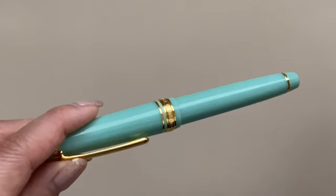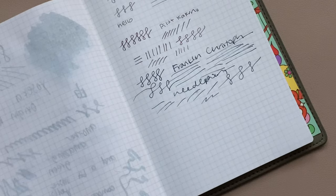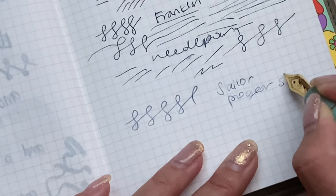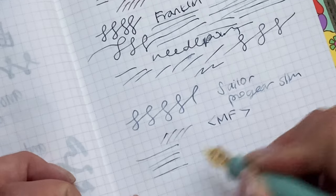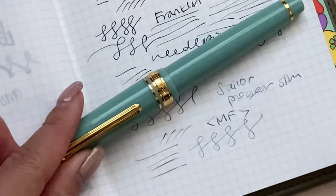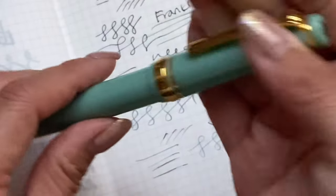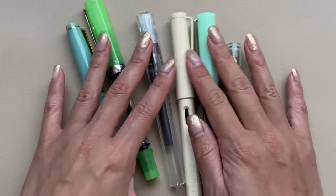I was still riding the SF pen show high when I decided to get it. Here's a quick writing sample. I definitely want to get it tuned — it's a little feedback-heavy for me. There are days I love it even more than others, and I really want to get a nib grind to exactly what I'll love using every single day. But it's a gorgeous pen and I'm so happy to have it in my collection.